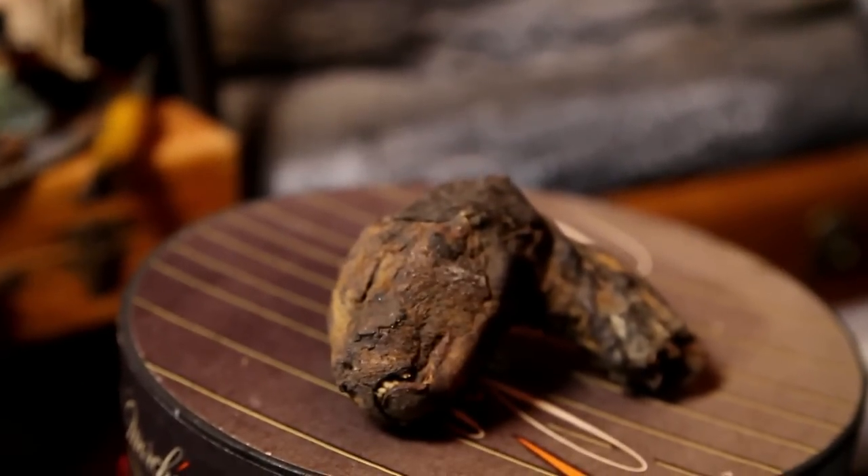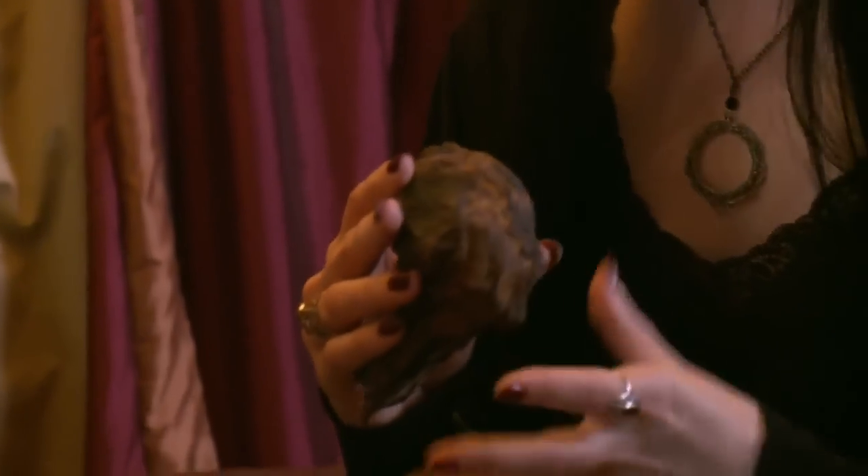I believe she is an Egyptian mummified cat. I could definitely see that. Although her wrappings are gone, it looks like she was wrapped at one point.